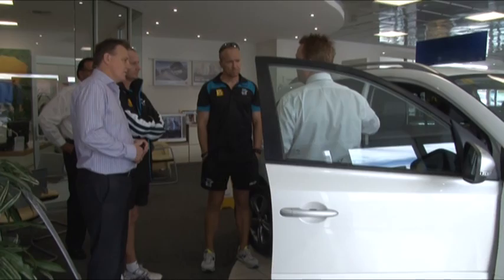When you unlock the car, it unlocks absolutely everything — all four doors and the rear tailgate as well.